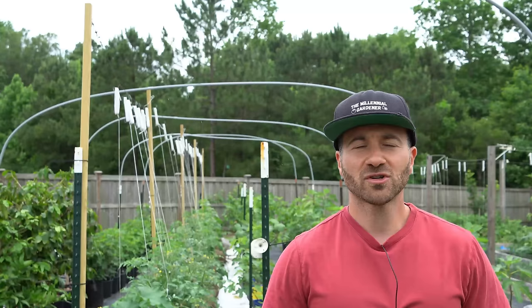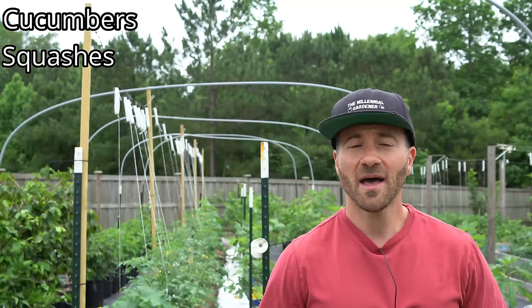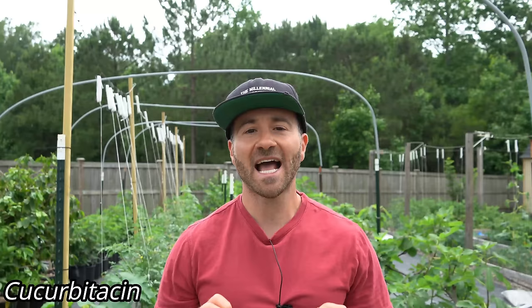Cucumbers are part of the cucurbit family of plants. That includes plants like cucumbers, squashes, melons, and gourds. Most plants in the cucurbit family — and all cucumber plants — contain a chemical compound called cucurbitacin. This natural chemical resides within the roots, stems, and leaves of the plant and is responsible for the bitterness of some melons and cucumbers.